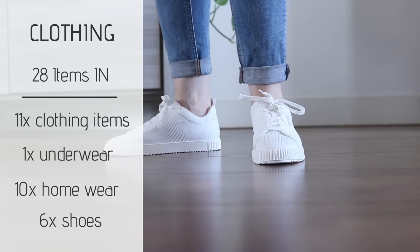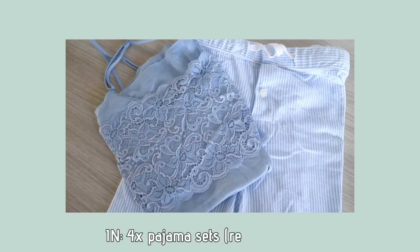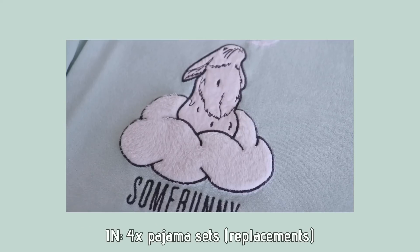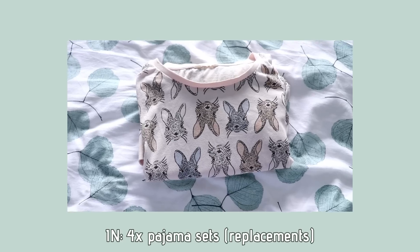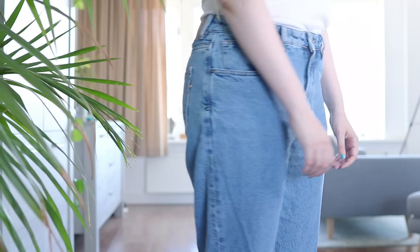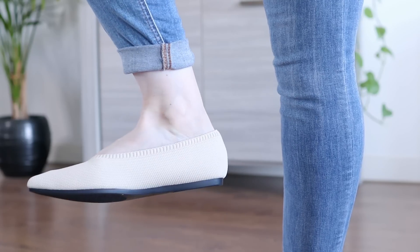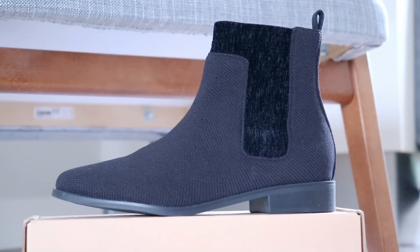And six pairs of shoes, which were actually gifted to me but I still counted them. Some of my favorite purchases were two sets of summer pajamas and two sets of winter pajamas, also the pink sweater that everyone here loves, some very comfortable jeans and shorts that actually fit now, and this black top that I wear all the time.